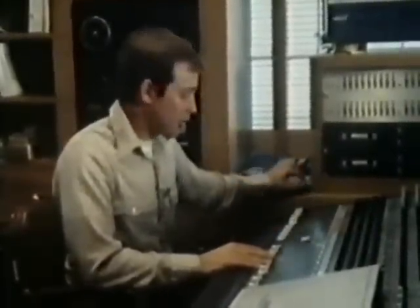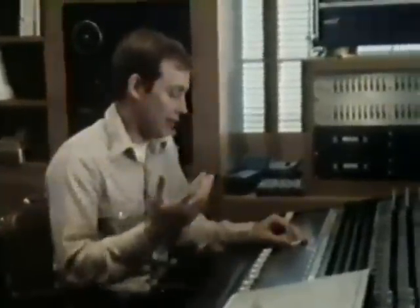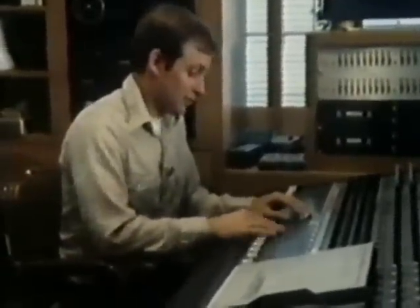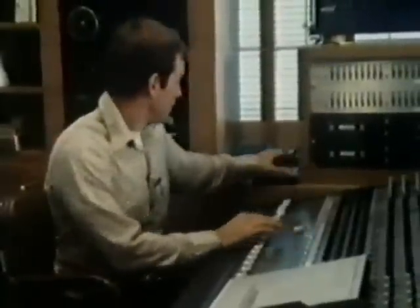We also have the sound of an air jet recorded in a dentist's office, and an air hiss, as if air is escaping from something. Here's the air hiss.